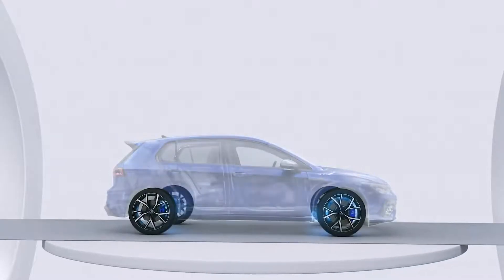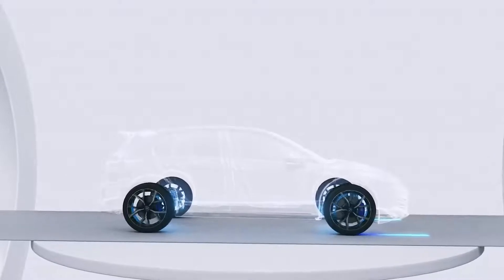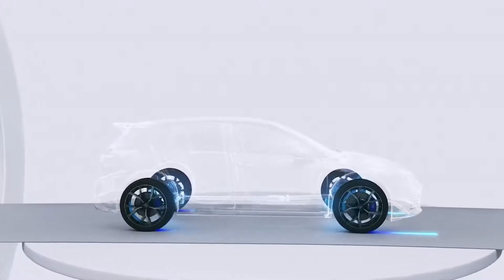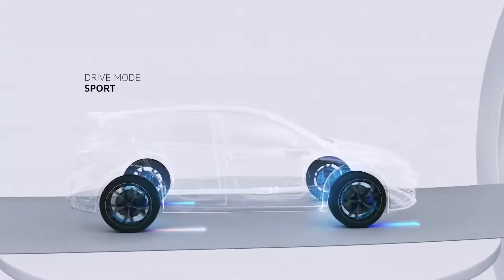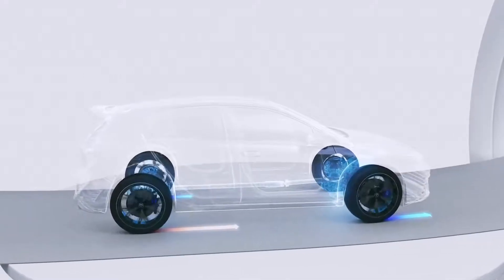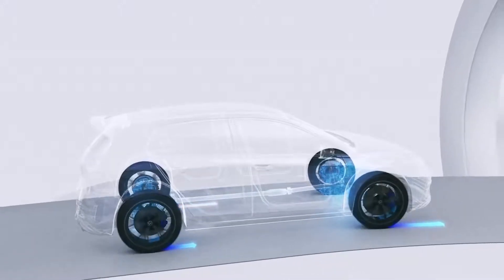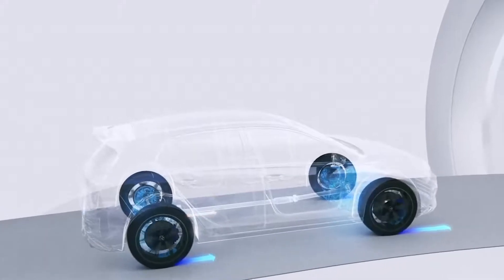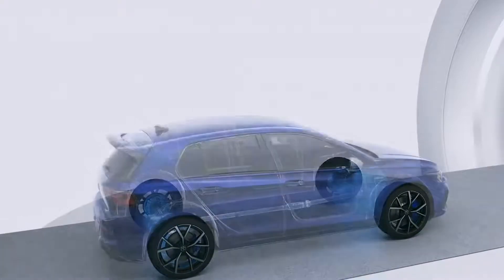The chassis is fitted with our intelligent torque vectoring system, which can also be found in the Arteon R and the Tiguan R. Torque vectoring adapts to the driving style — whether it's a drive through the city, up a twisty mountain road, or chasing records on the race track, the system always adjusts perfectly. During cornering, more torque is directed to the outer rear wheel. This pushes the car into the corner and offers a completely new experience in driving dynamics.